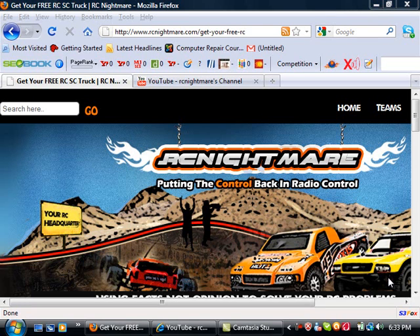Hey there, Jeremy here from RCNightmare.com. We've got a really exciting contest going and I want to let you know about it in a screen capture so you can get all the requirements up front.